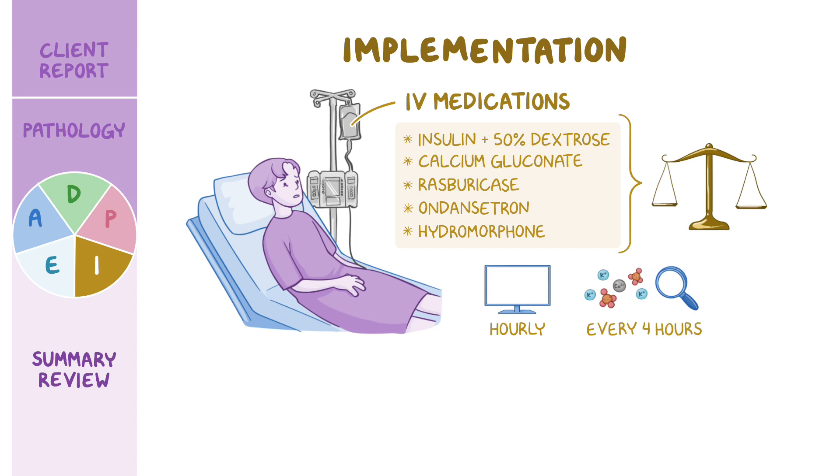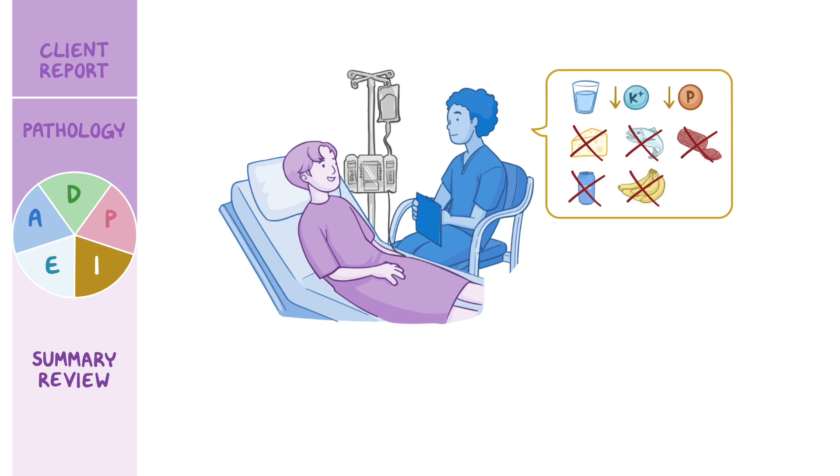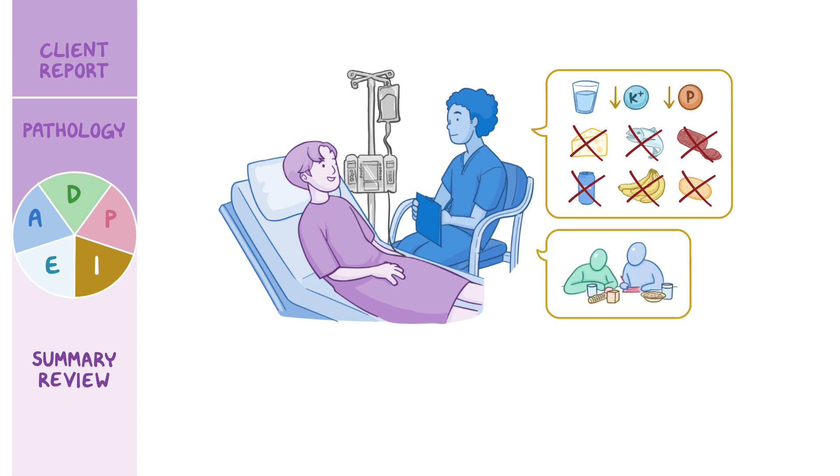Later, when Michael is feeling better, you review the importance of staying well hydrated while he's being treated for his non-Hodgkin's lymphoma and to adhere to a low potassium and low phosphorus diet by avoiding certain foods such as high fat dairy, certain seafoods and meats, as well as carbonated beverages, bananas, and potatoes. You let him know that you have asked the dietician to visit him before discharge to go over a diet plan to meet his nutritional needs while reducing the risk of complications of TLS.